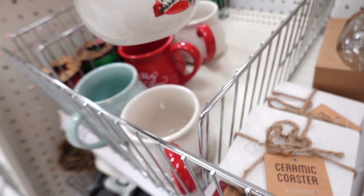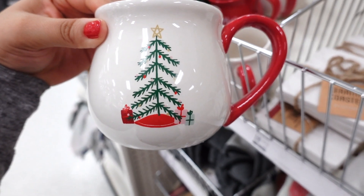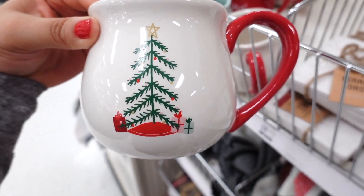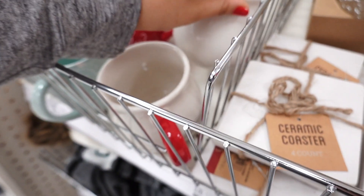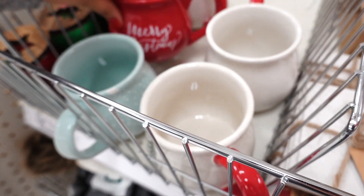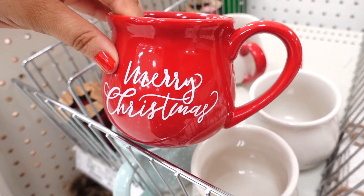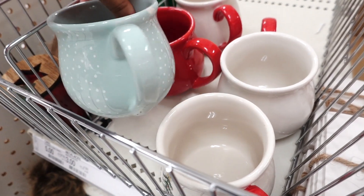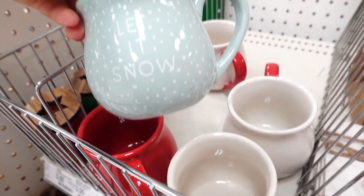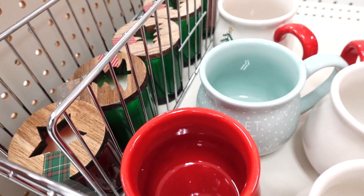Look at this mug — how adorable is this with the sparse tree. I love it, with the little gift on the bottom. And the mugs are $3. They have a Merry Christmas one — this is so good, this is good for gifts. I like the blue one too. I can't wait to get my Christmas mugs out now.